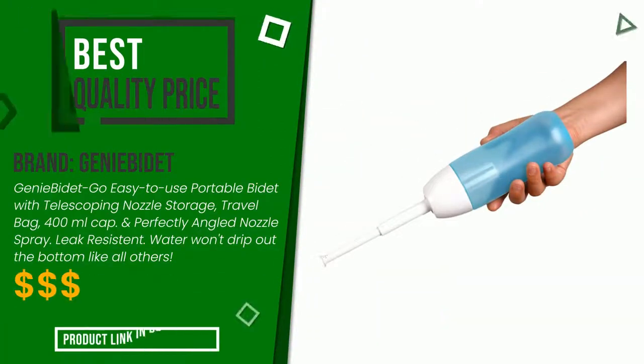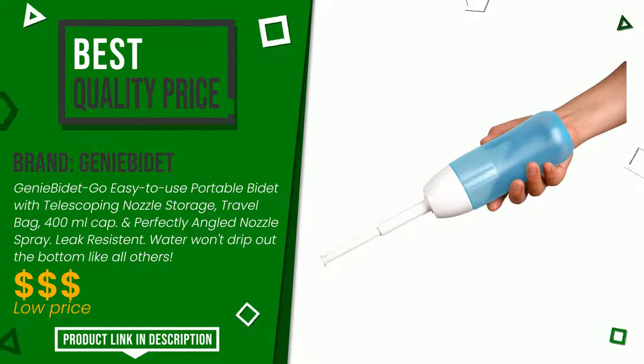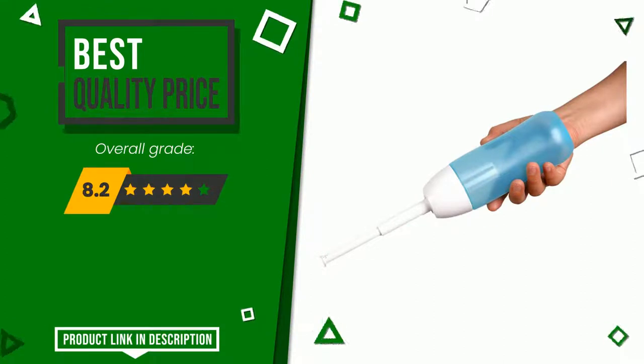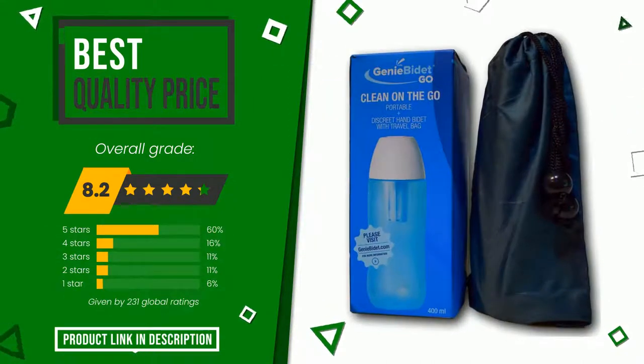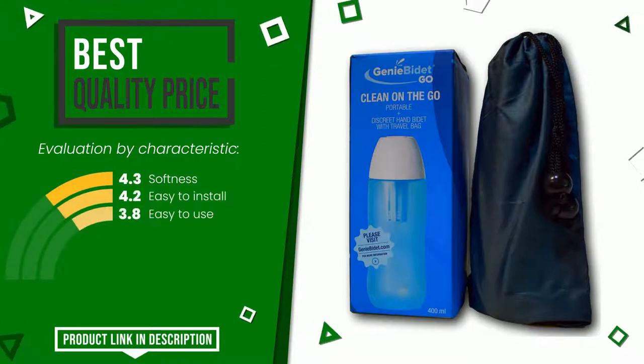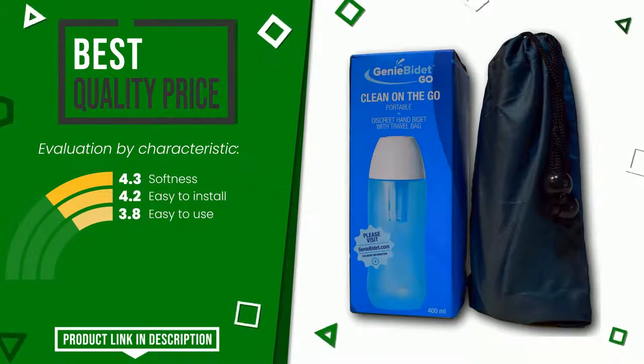This Janiba Day item was awarded a final grade of 8.2 out of 10. It currently turns out to have the best value for money. It is highly valued for these characteristics: softness, easy to install, and easy to use. If you would like more details about this product or would like to purchase it, click the link at the bottom of the video description.